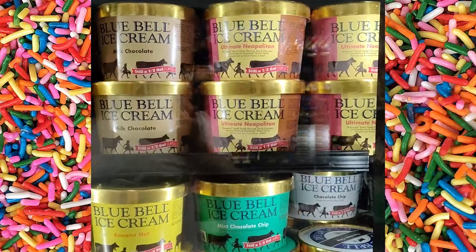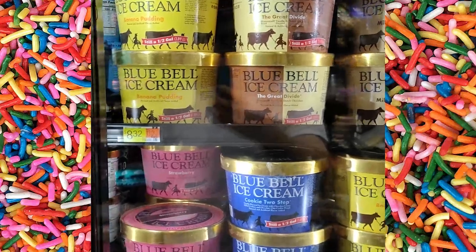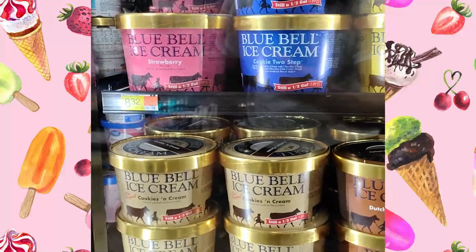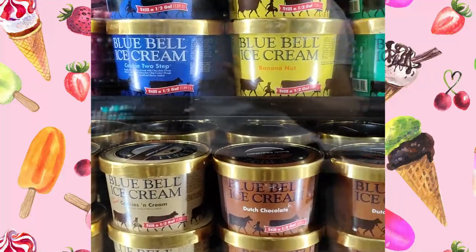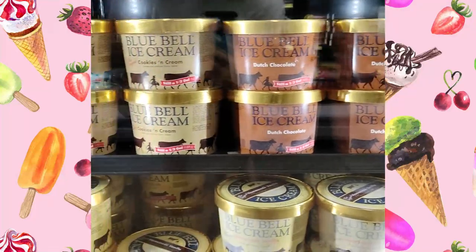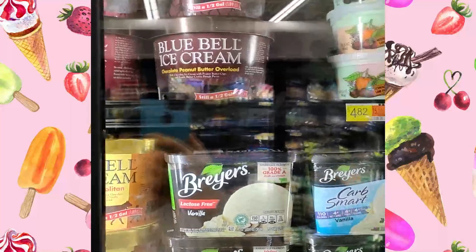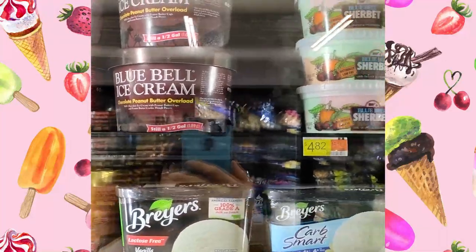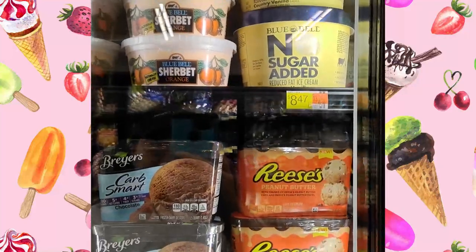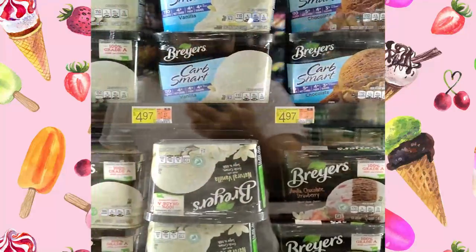Napoleon, banana nut, cookie two step, strawberry ice cream, more cookies two step, cookies and cream, Dutch chocolates. More homemade vanilla, chocolate peanut butter overload, and chocolate whites and cream.